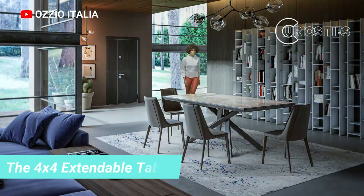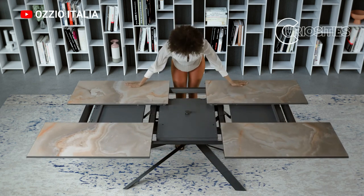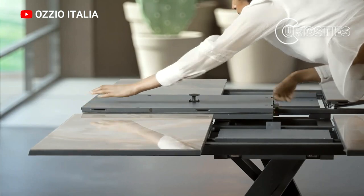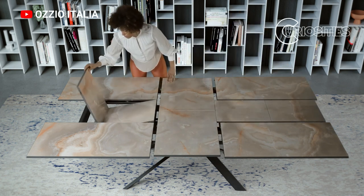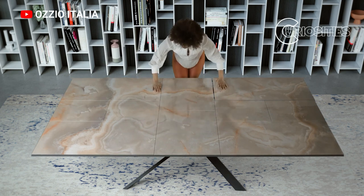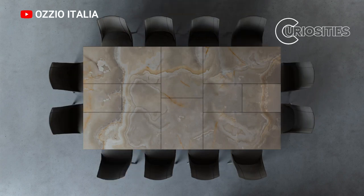The 4x4 extendable table is a great option for people who need a versatile and stylish table for their home. The table can be extended to accommodate large groups, making it perfect for dinner parties or get-togethers. The table is also very easy to use — simply extend the leaves when you need more space, and then retract them when you are finished.